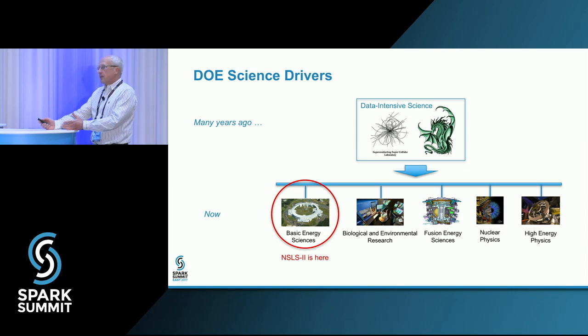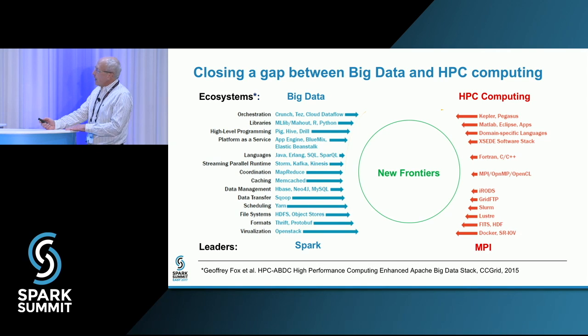At the same time, scientific applications bring new requirements for big data platforms. In general, large-scale experimental facilities have to deal with two ecosystems: big data and HPC computing. This description is based on the survey by Geoffrey Fox and colleagues that analyzed almost 300 software projects. As you can see, there is a clear gap between the two categories of technologies. But these categories should be integrated if we are going to approach new frontiers, including data-driven scientific discovery.